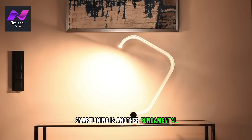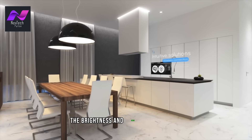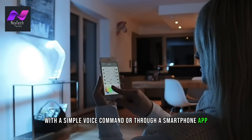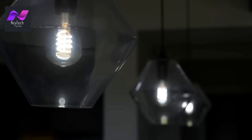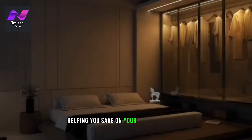Smart lighting is another fundamental element of a smart home. Imagine being able to adjust the brightness and color of your lights with a simple voice command or through a smartphone app. Smart bulbs and lighting systems offer this flexibility, and they also bring energy efficiency into the mix. You can set schedules for your lights to turn on and off, helping you save on your electricity bills.